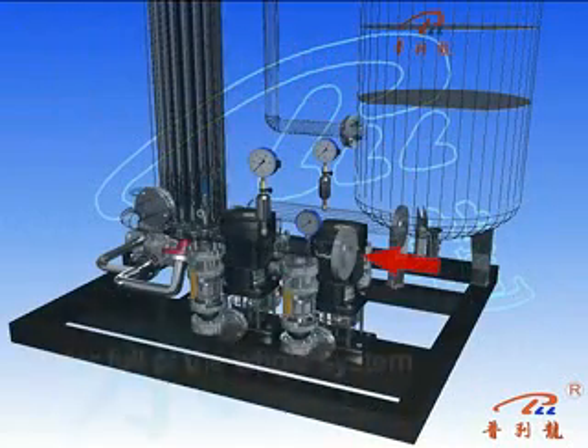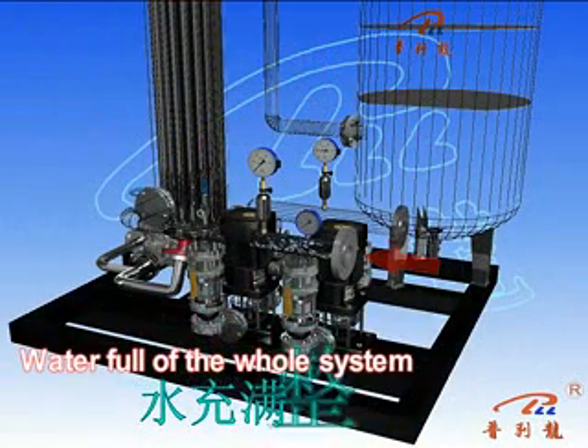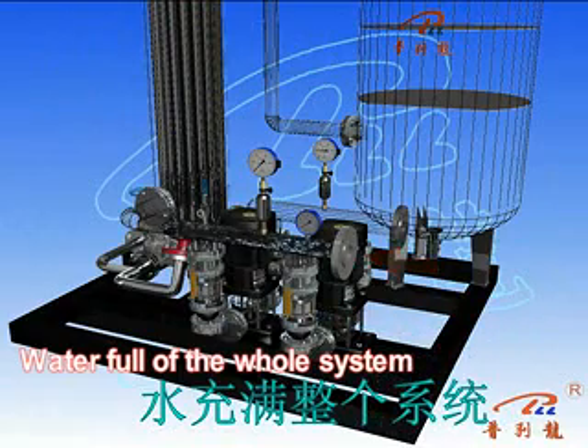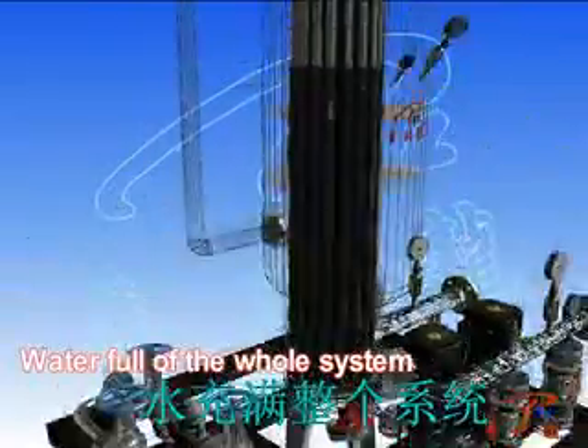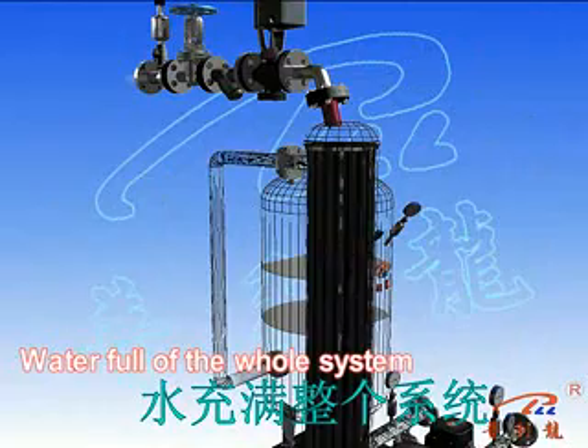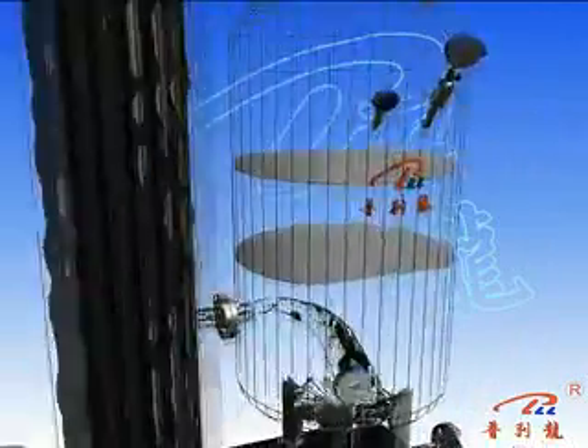Water and tap water flow through the unit pipeline, decontamination pipe, pipe valve, and circulating water pump into the efficient vertex hot film heat exchanger, then into the synthesis and storage tank, supplying the system with water a second time.